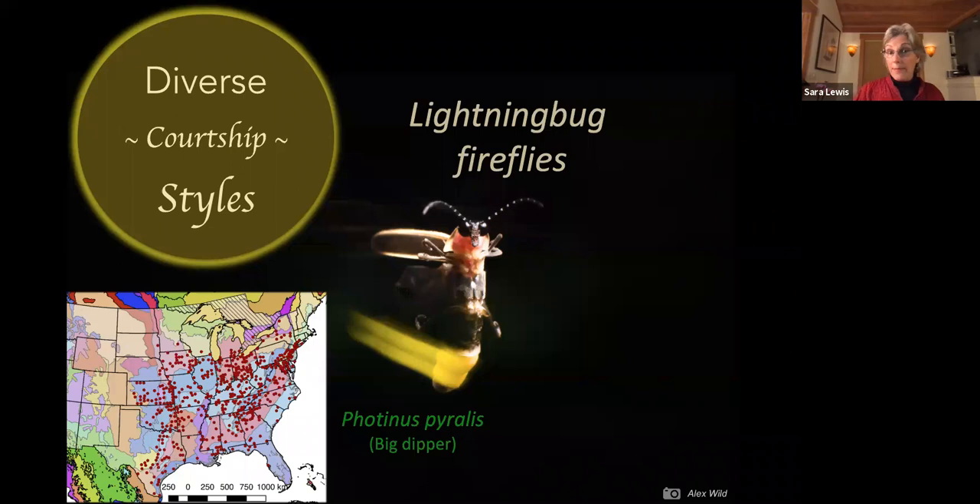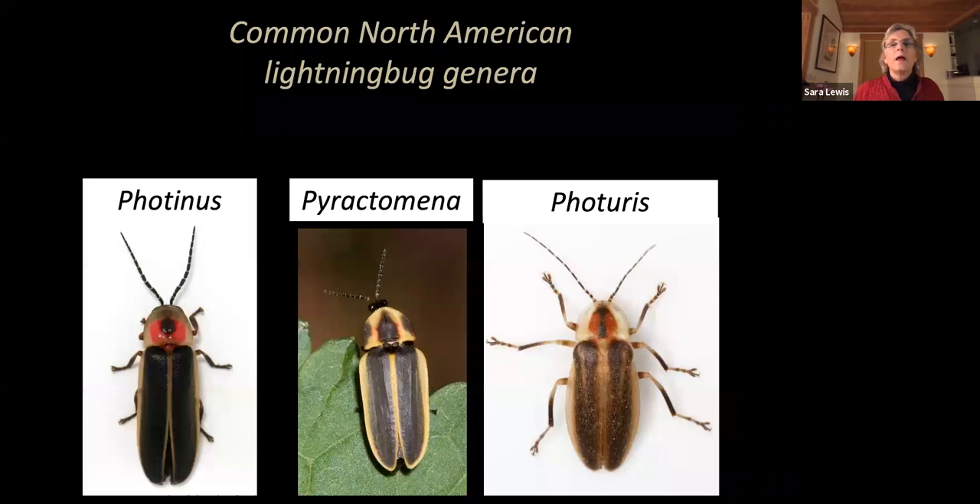The big dipper firefly is a habitat generalist — found on lawns, in parking lots, in fields, and in urban parks. It's the main firefly you'll see in Washington D.C., Baltimore, Central Park, Prospect Park in New York City, and Atlanta. Unfortunately, it doesn't quite make it up to Boston, which is where I live — I'm very disappointed about that. But big dipper fireflies are great.